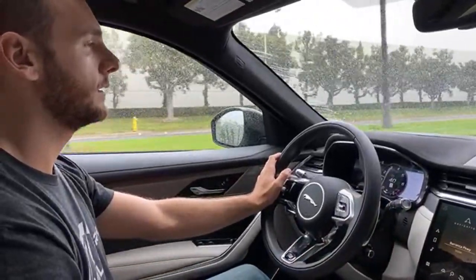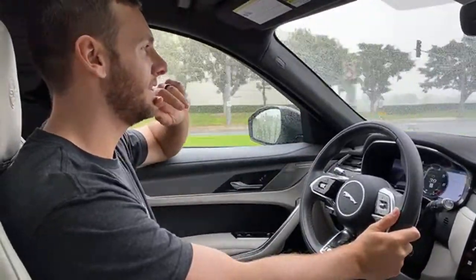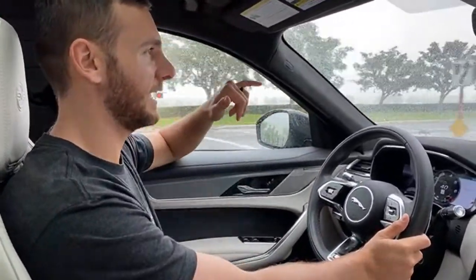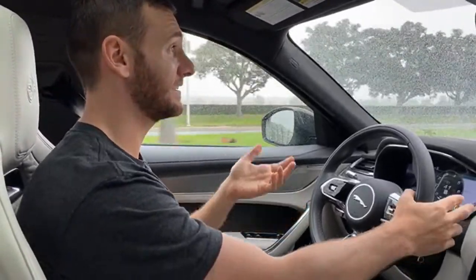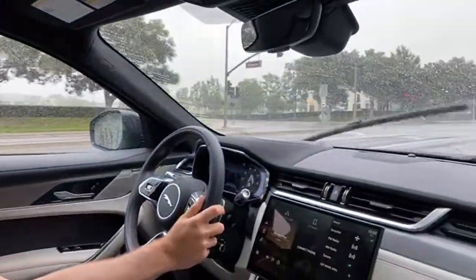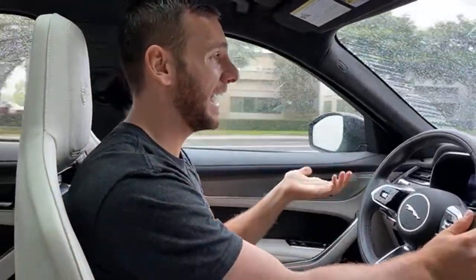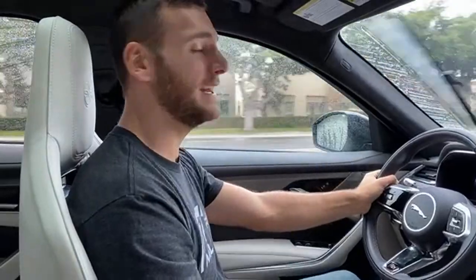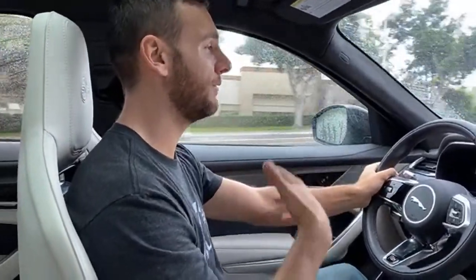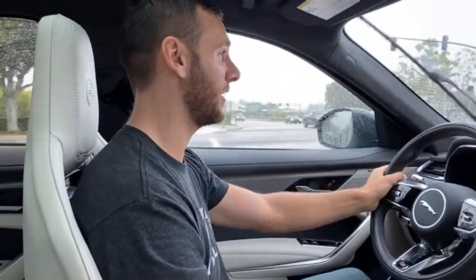Is it better than the SVR Velar or this? That's going to be a comparison made constantly because this vehicle rides on the same platform as the Velar and has the same engine — a 5-liter supercharged V8. Is it better? It really kind of depends on your preference about how the vehicle looks. I think the F-Pace looks better than the Velar.